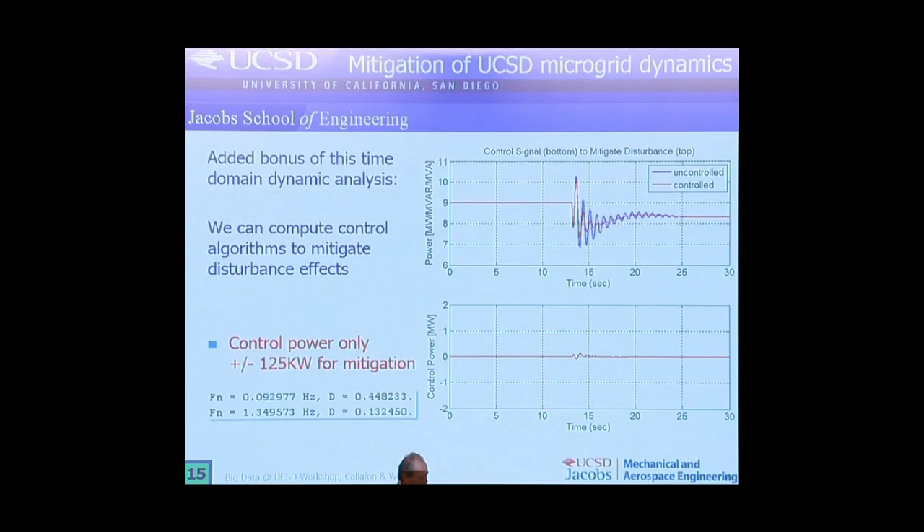So my last slide — to make sure I stay on time. I think we do a good job so far: automatically detecting when events occur and automatically estimating parameters that are relevant. The main feature is really this automatic detection and doing things in real time, but there are still some challenges. The challenge is: how do we do this in a distributed way? There's no way we can get all the data into a central server and do these computations. We'd like to do that on the sensors themselves — some distributed computing — and of course the data management and visualization: how to distribute this information back to the end user and decide what to do when these disturbances occur.